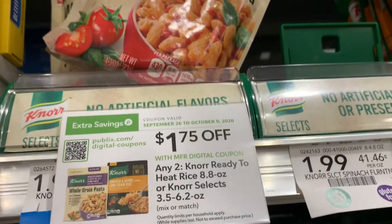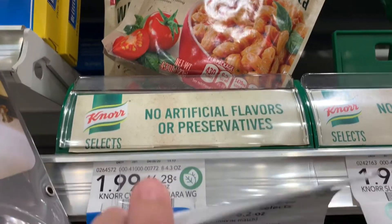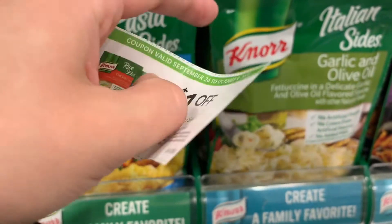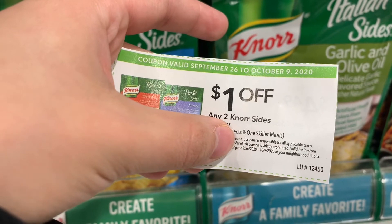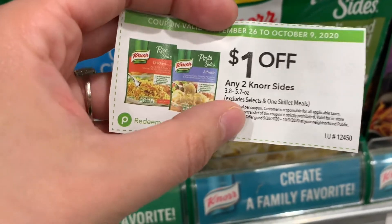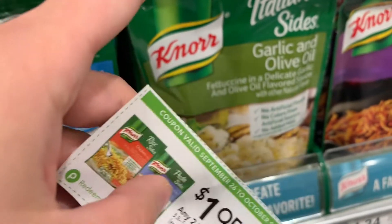Last and final deal: I'm going to pick up two of these Noor whole grain pastas. These are priced $1.99 in the store. We have a $1.75 off of two digital coupon, and then I'm going to use this $1 off of two any Noor sides. That's going to bring my total to $3.98, then take off $1.75 bringing it down to $1.23. Fetch Rewards also has 1,000 points up to five times on your receipt, so I'm going to get back 2,000 points on Fetch — making it a 70-cent money maker.